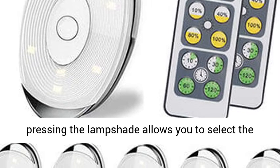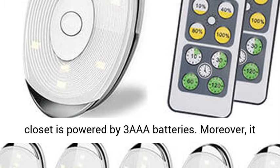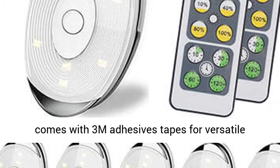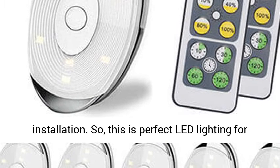Each light closet is powered by 3 AAA batteries. Moreover, it comes with 3M adhesive tapes for versatile installation. So, this is perfect LED lighting for hallway, pantry, bookcase, utility room and more.